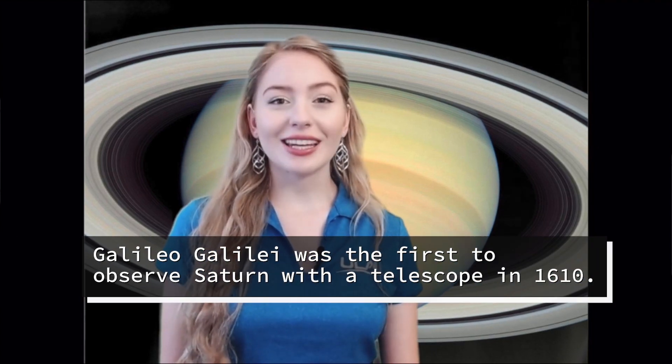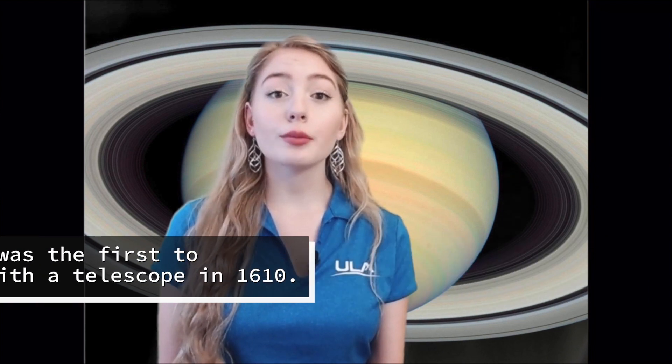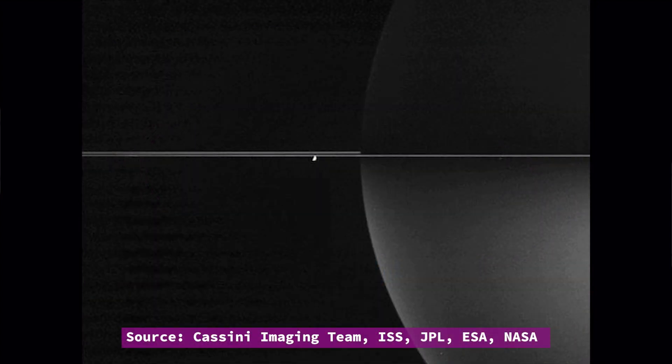When Galileo Galilei first observed Saturn in 1610, he thought that the rings were enormous moons, one positioned on each side of the planet. Over several years, he noted that the rings changed shape and even disappeared. We know now that Galileo was observing a ring plane crossing, which occurs because Saturn's equator and its rings are tilted relative to its orbit. As it circles the sun, the orientation of the equator and rings appears to change, which causes us to sometimes see the rings edge on — making it look like they disappear.